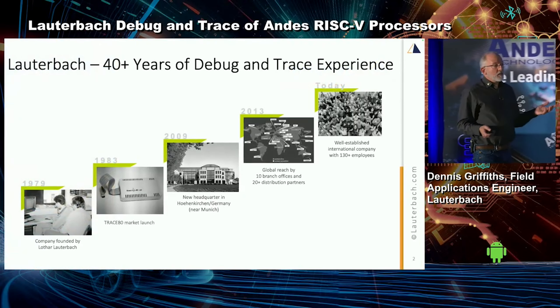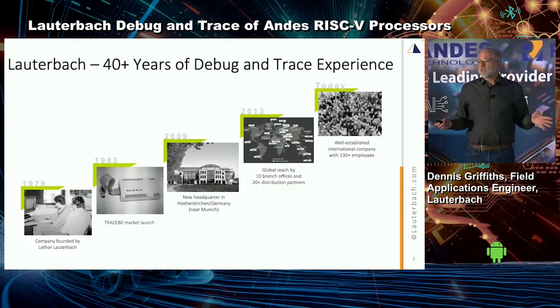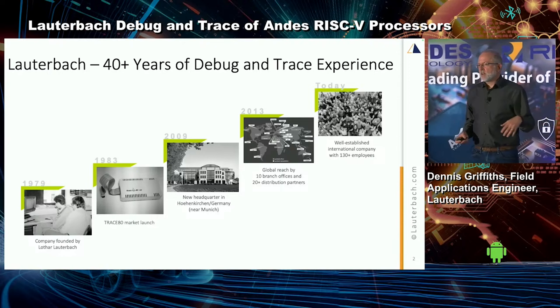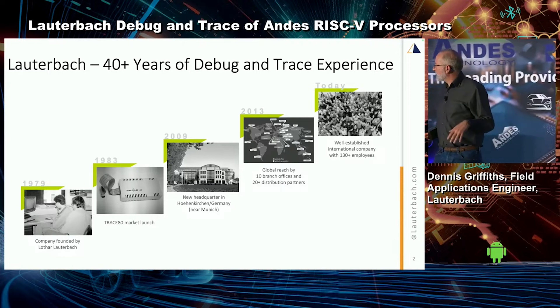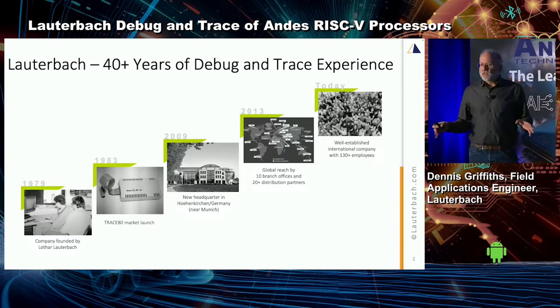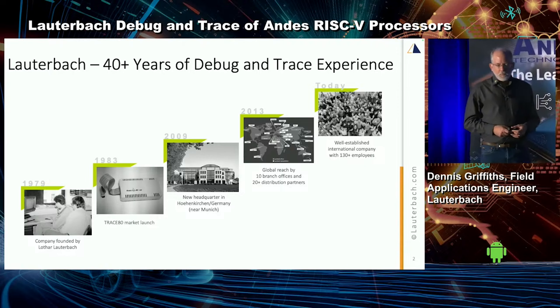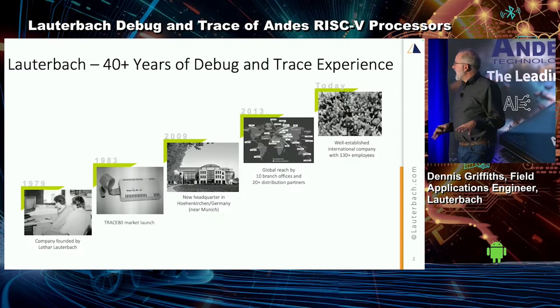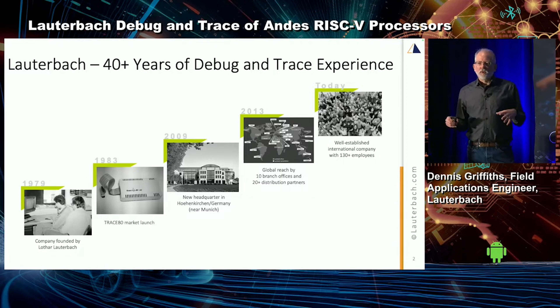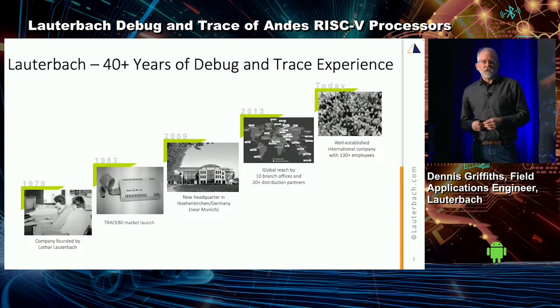So let's talk about our history. Lauterbach is 45 years old. It was founded by Lothar Lauterbach in 1979, and our first product was Trace 80 — basically an in-circuit emulator for the Z80. Since then, we've grown to 130-plus engineers and people all over the world, but our headquarters is primarily in Munich, Germany.